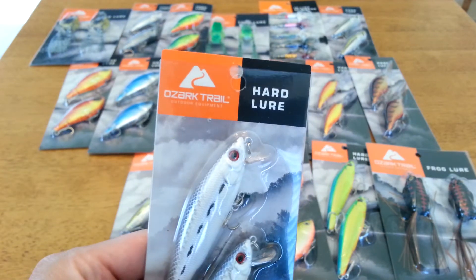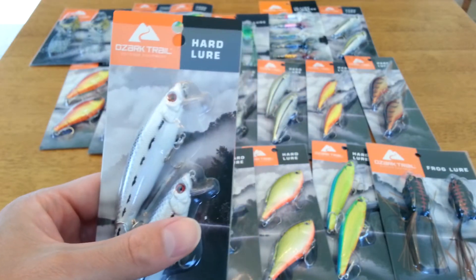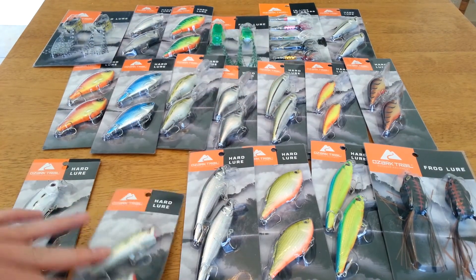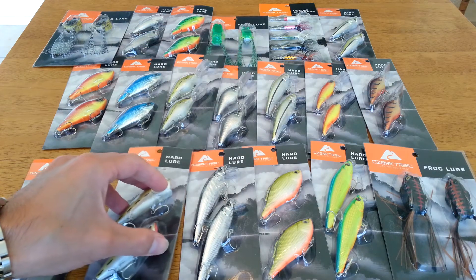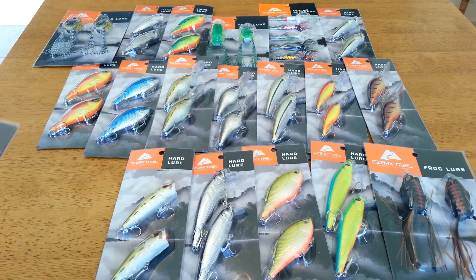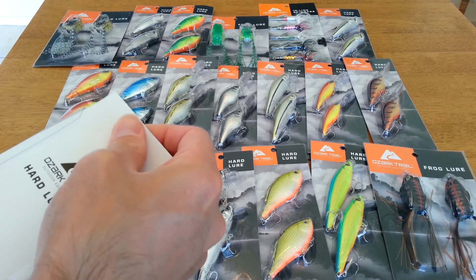The brand is Zorka Trail — it's like the Walmart brand, they make cups and stuff too. You get two in each packet, which is kind of neat, and I got all different kinds. There's topwater poppers, dive baits, and all types — some have a really big lip on them for diving.